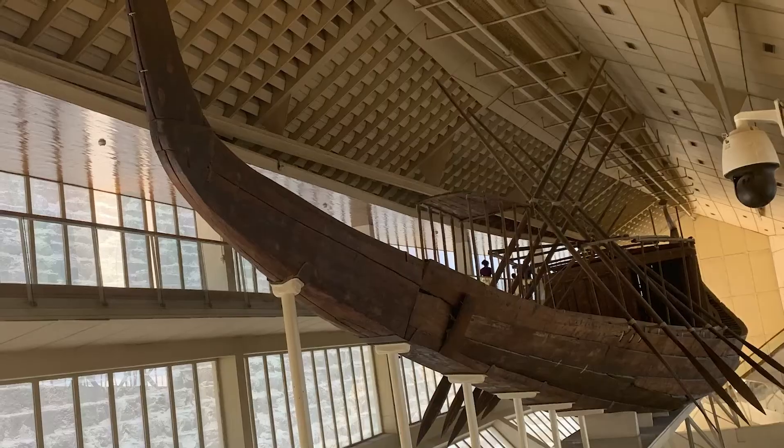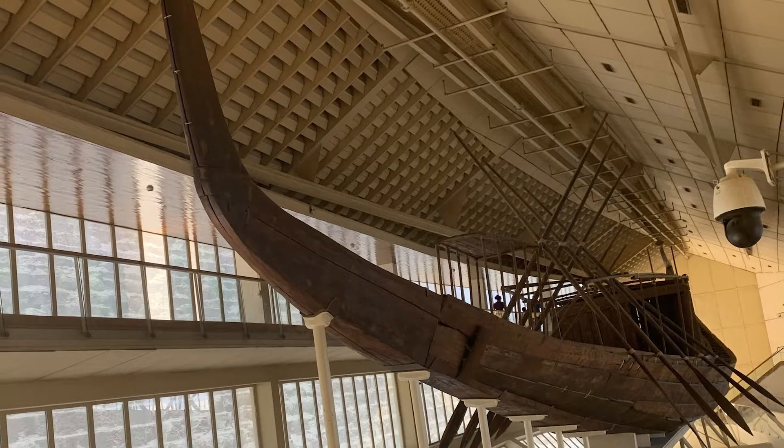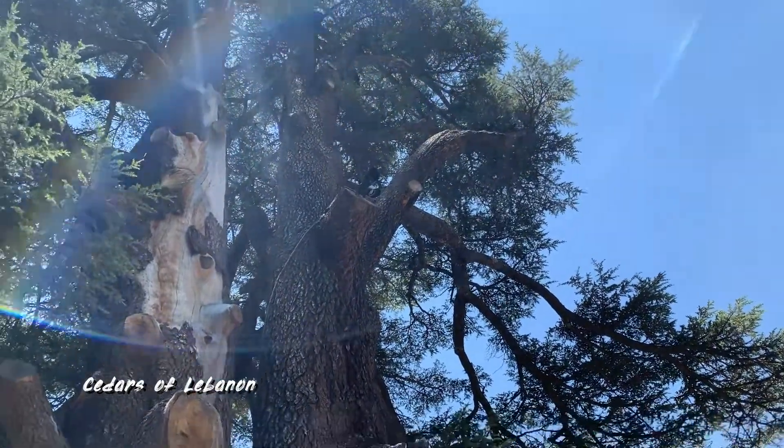Apparently King Khufu wanted to bring with him a ship in his hereafter and he had this built. This is all from the cedars of Lebanon.